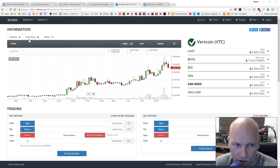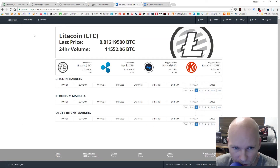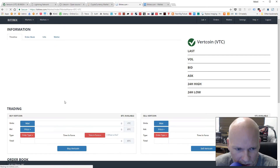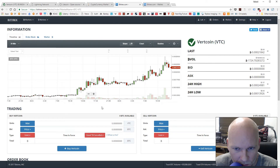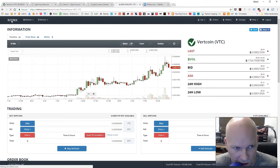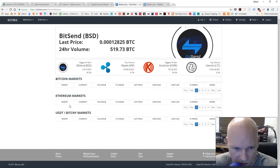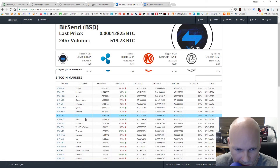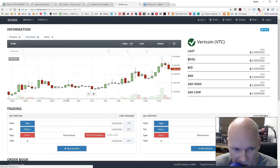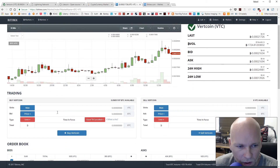I'm going to go over actually buying Vertcoin on Bittrex so you can see how I do it, in case it's your first time — it can be a little tricky. Log in, create your account, get verified, send your Bitcoin to Bittrex, then go to the main page, scroll down to Vertcoin, and click the Vertcoin icon. Come over to trading and click Buy Vertcoin.